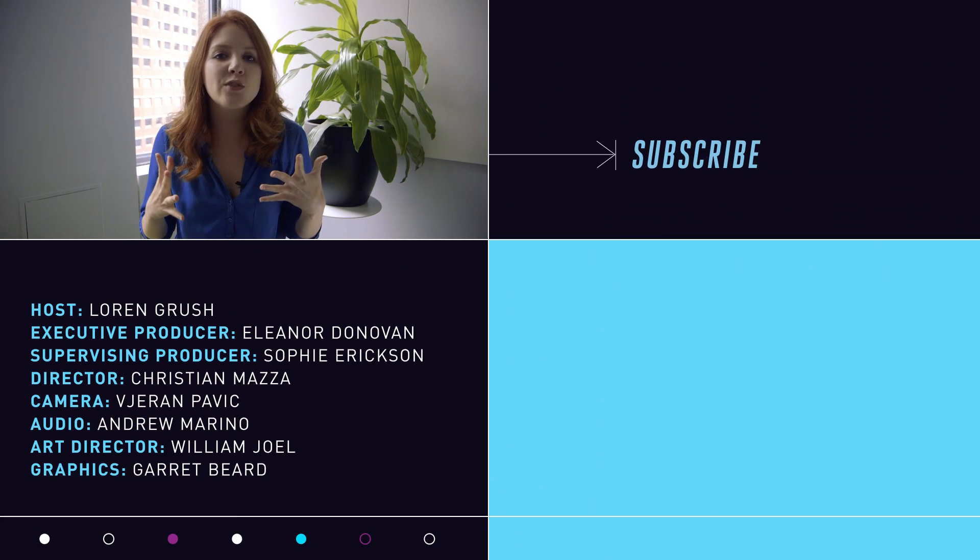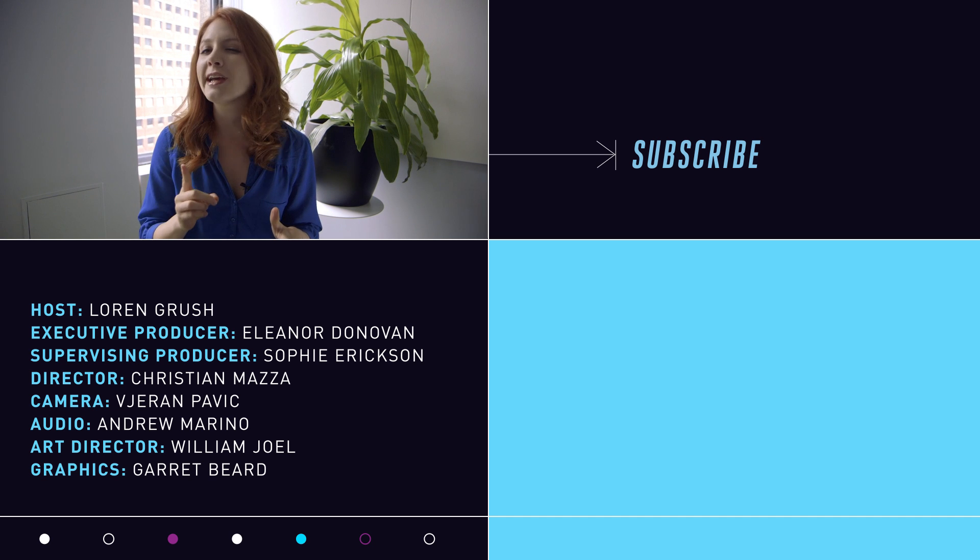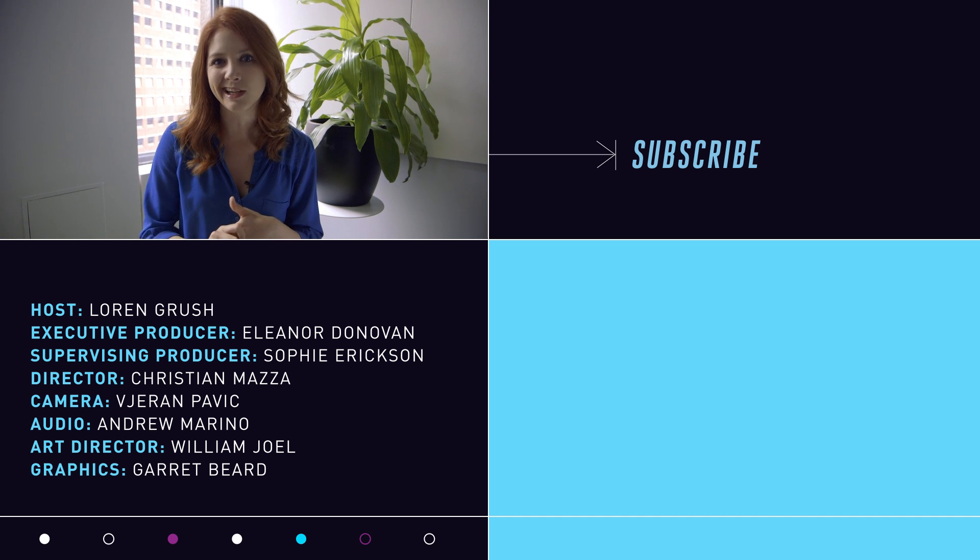Hey everyone, thanks so much for watching. If you enjoyed this video and want more space content, you should check out our new YouTube channel, Verge Science. See you there.